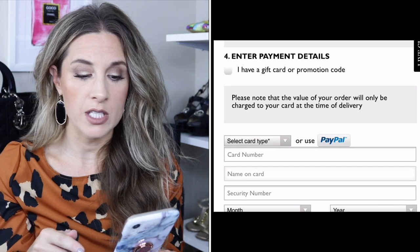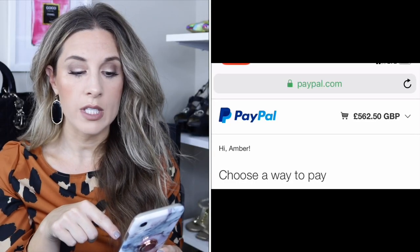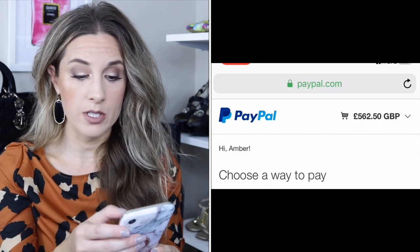With some other Gucci items it doesn't do this — it'll stay the same or even go higher, so you have to play around with it. Sorry if some of this is a bit close up — I was trying to hide my home address and personal information. Now, you're going to pay through PayPal. Choose that option; it'll transfer you to PayPal, you log in, and you'll see your total is £562.50.